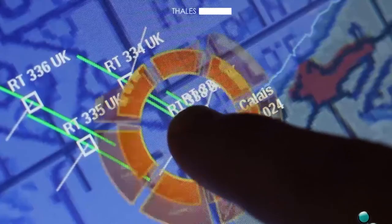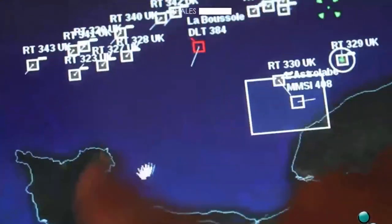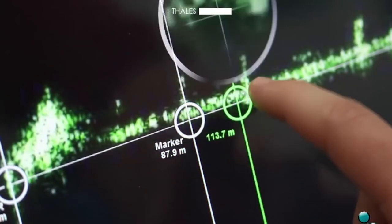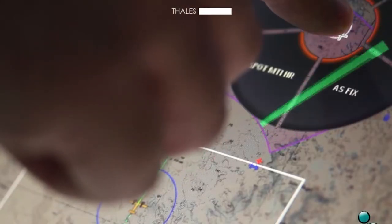The applications developed for the defense industry at Thales are made of very rich graphical features and advanced interaction mechanisms. The development of these applications involves mainly three teams, from the early design to the deployment.